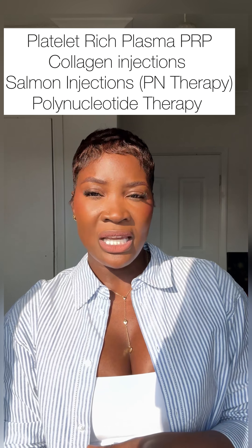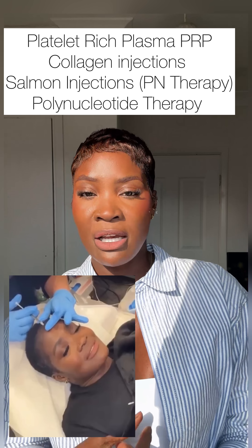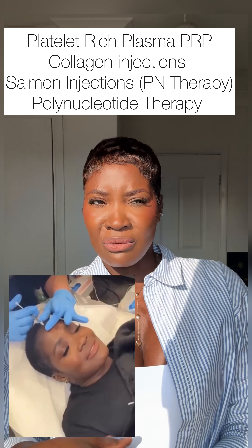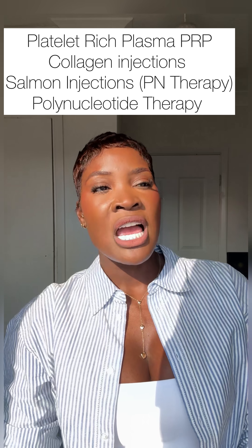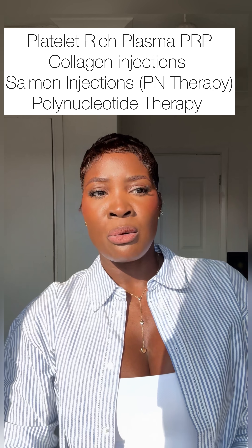There are also forms of injections that can promote hair growth. PRP is one of them, and there are collagen shots available in different parts of the world. There's also a newer one which includes salmon-derived ingredients. You can get injections directly in the area where you are losing hair, and after roughly three to six sessions that should help promote growth.